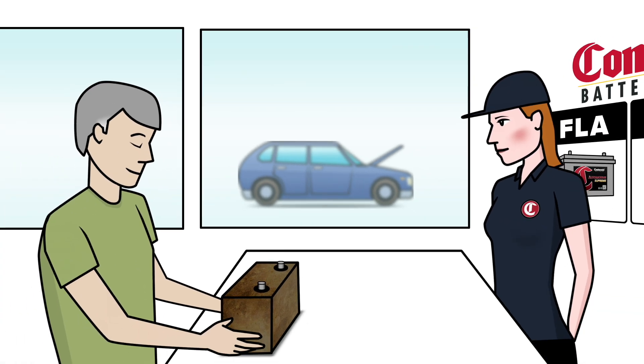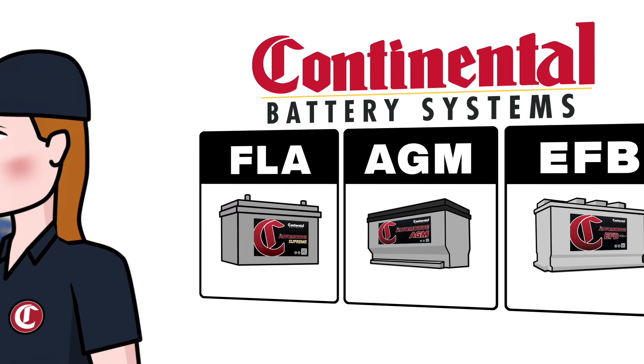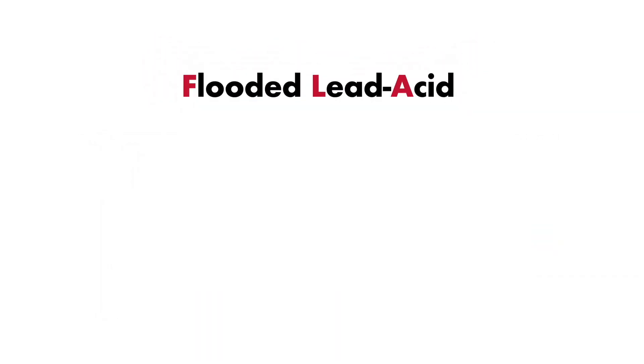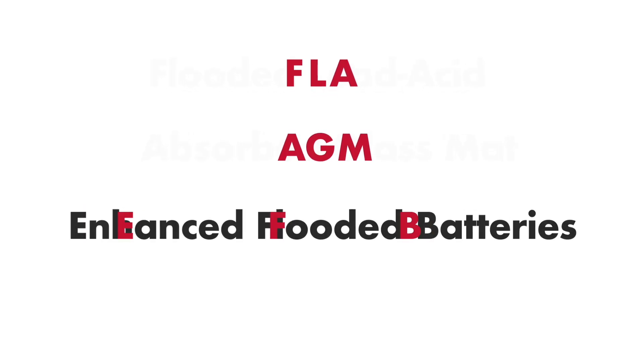When it's time to replace your car battery, you have more options than just the OEM that came with your vehicle. Let's compare three popular vehicle battery types: conventional flooded lead-acid, absorbed glass mat, and enhanced flooded batteries.